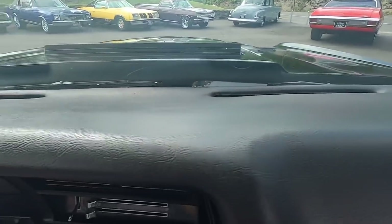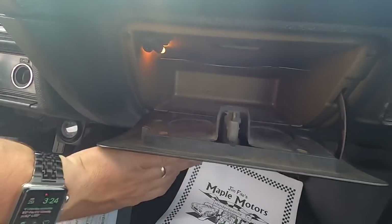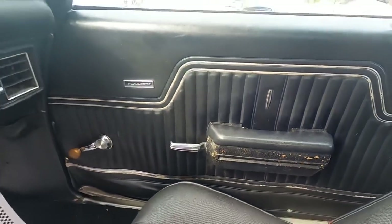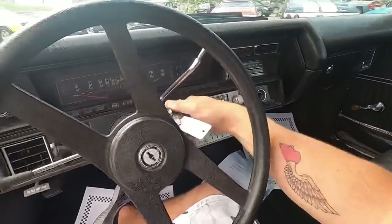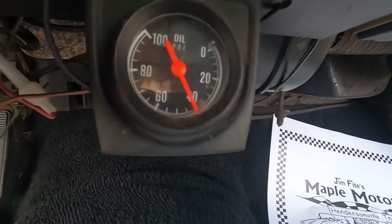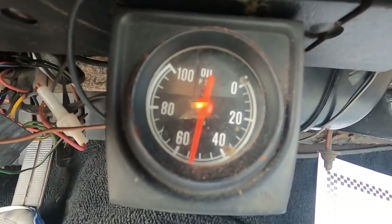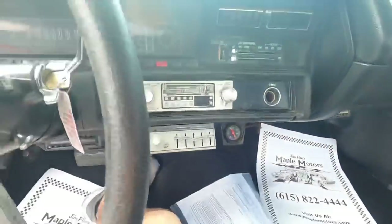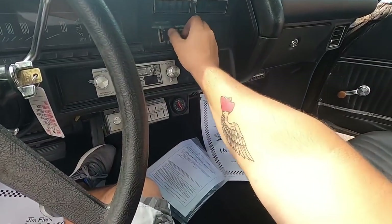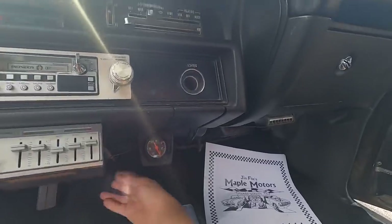Coming across the dash, it's in decent shape. Glove box, door panel over here showing signs of wear. Starting her up — she sounds awesome, holding 40 pounds of oil pressure. Got a little pop from the carburetor — she's still pretty cold. Radio is not cutting on. Blower motor does not work.